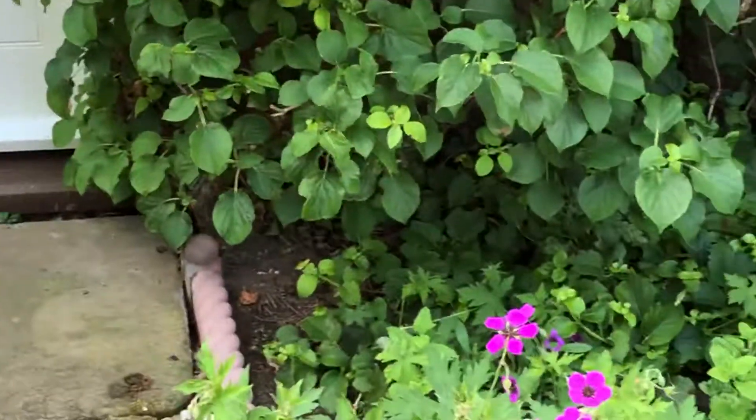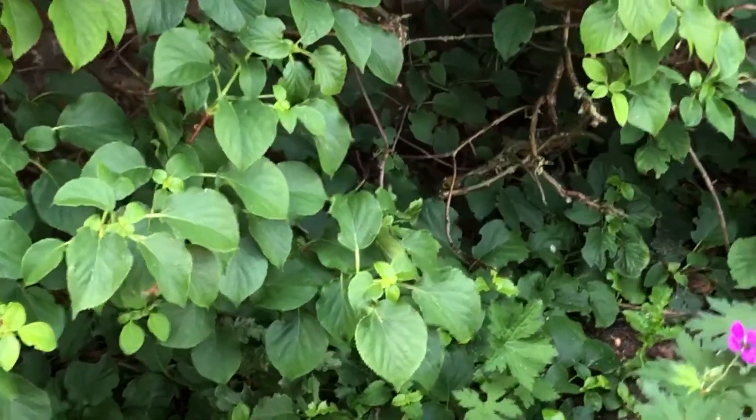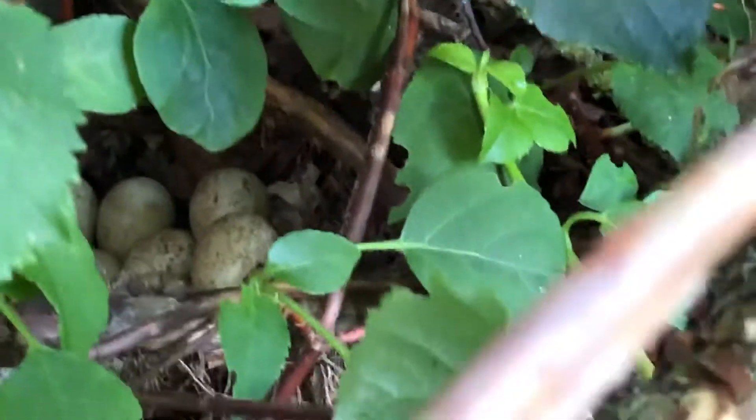She comes down into the flower bed — not sure how easy this is going to be to see. Oh, actually you've got to see the eggs — the mother's off the nest. So if you go right in against the wall of the house, there they are.